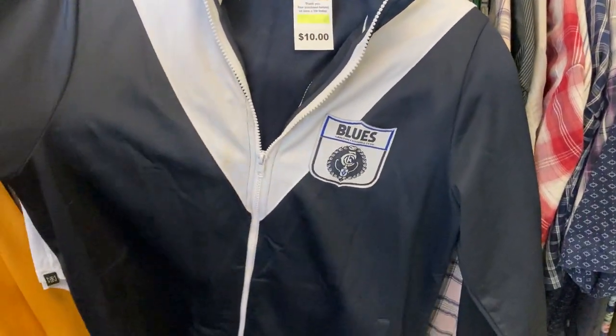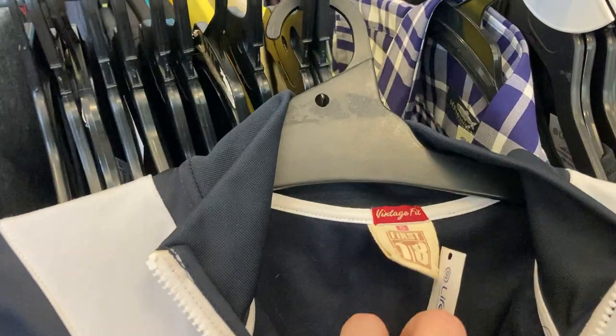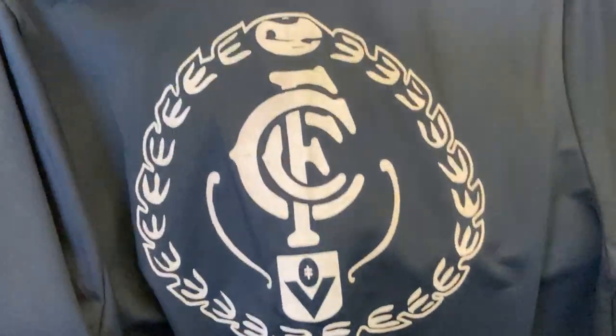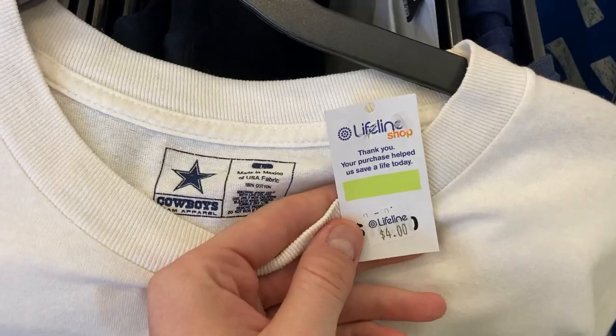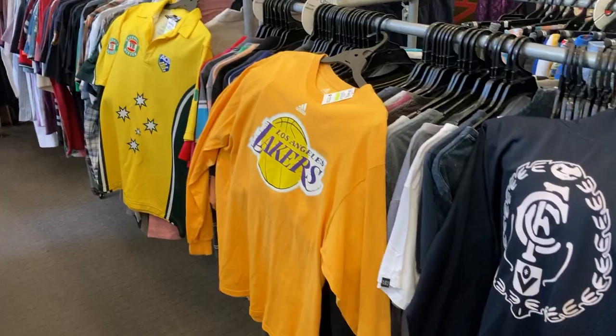I've also got this one — it's a vintage style Carlton Football Club long sleeve jumper, size small, going to go ahead and pick that up. Really nice back piece as well, should turn into about $30. Just a notable mention with the Dallas Cowboys tee — didn't end up picking it up for $4, thought it might have been a slow mover.